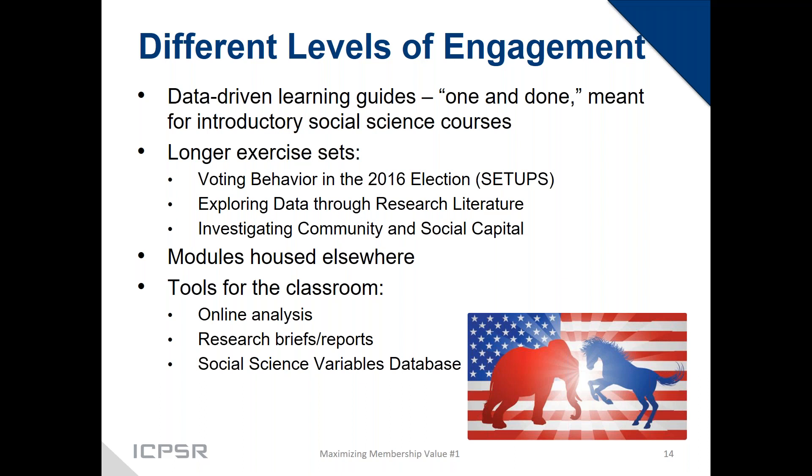We also have research briefs and research reports in our bibliography that are good ways to introduce students to scientific writing — a bit more digestible than a journal article. They usually feature descriptive statistics at best, helping students realize they're actually gaining useful skills. Our social science variables database is also a great question bank tool for teaching operationalization and examining sampling differences.